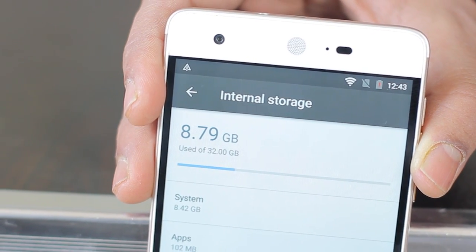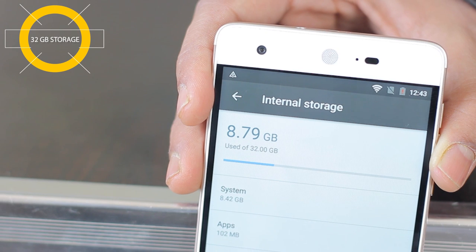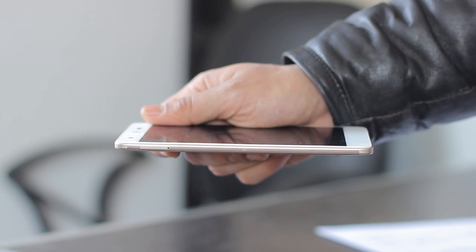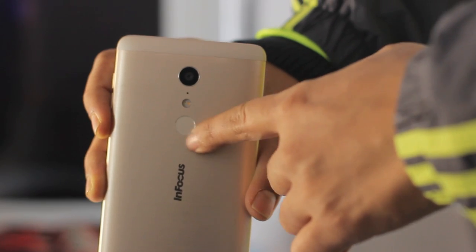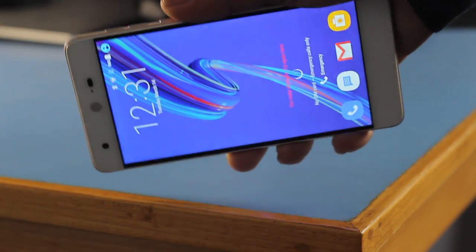Storage-wise, the InFocus Epic One comes with 32 GB of on-board storage, which can be expanded up to 128 GB. Talking about the rear-facing fingerprint scanner, it's not as accurate as I expected at this price range.